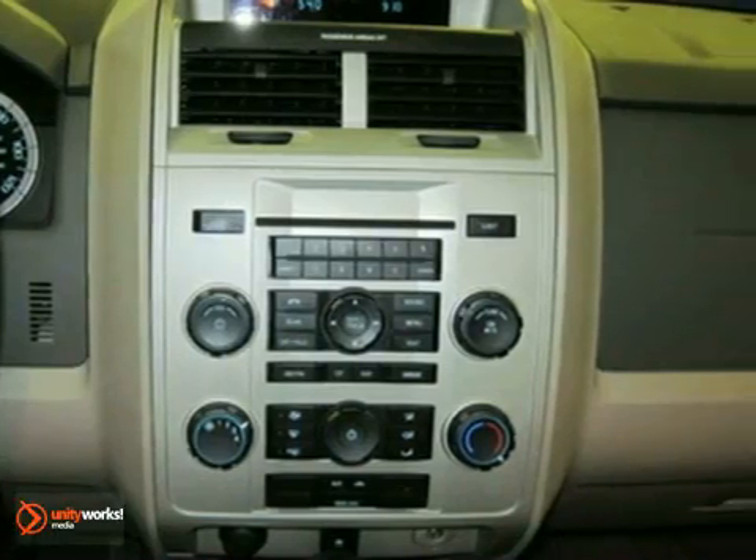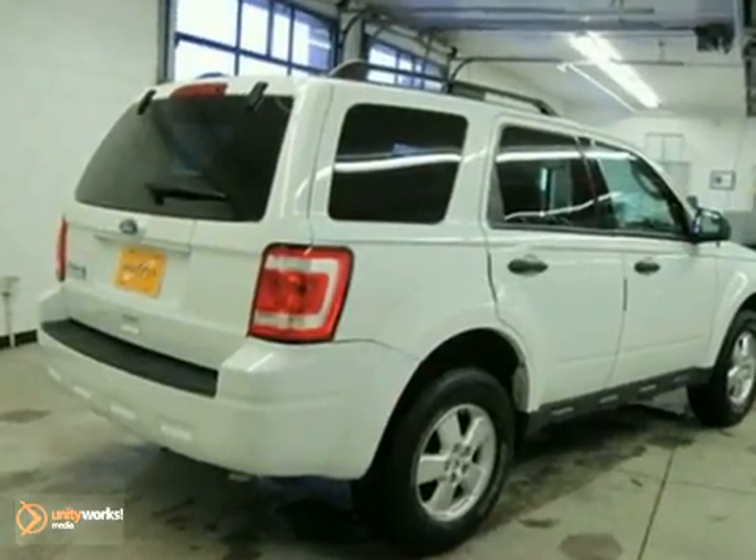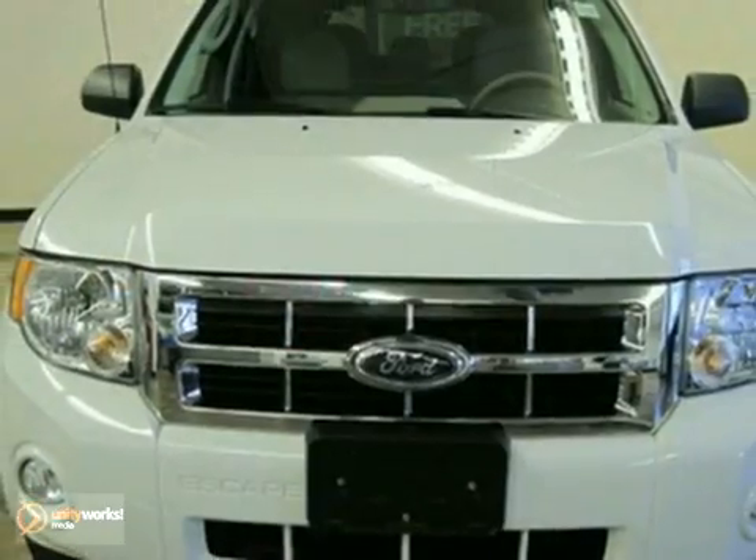The ever-popular Escape offers the best of all worlds with its incredible versatility, state-of-the-art amenities, superb handling, and stellar safety ratings.